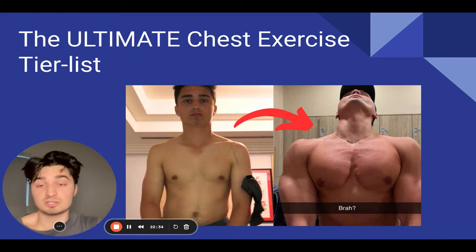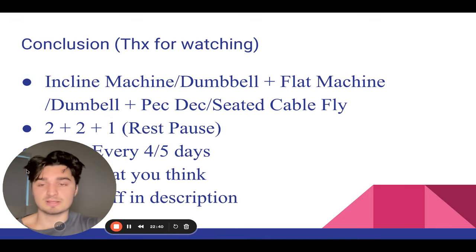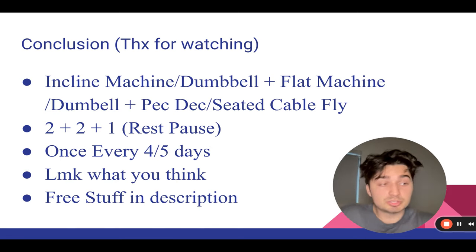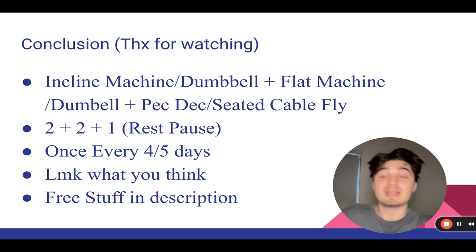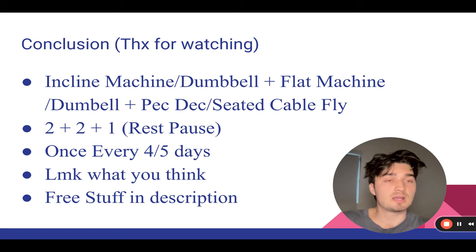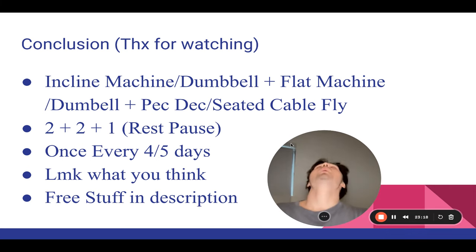My chest really struggles to grow — my genetics aren't great — but as soon as I focused on low volume and high intensity like what you see here, my chest exploded. Let me know if you disagree or agree with the chest exercises I've ranked. Also let me know what hidden machines are out there that we all need to know about. Check out the link in the description for free training programs, meal plans, the aesthetics community club with free courses on building muscle and losing fat, my one-on-one coaching, and my gym merch — Barbell Apparel. Thanks for watching, see you in the next video.